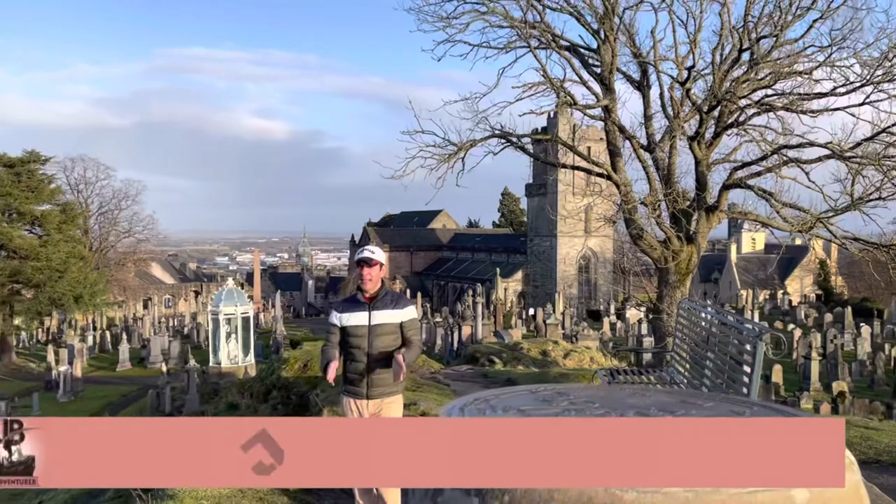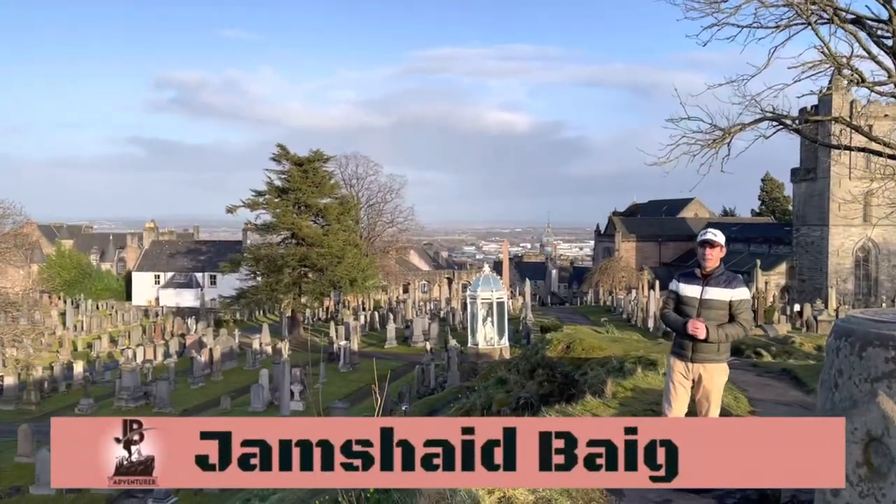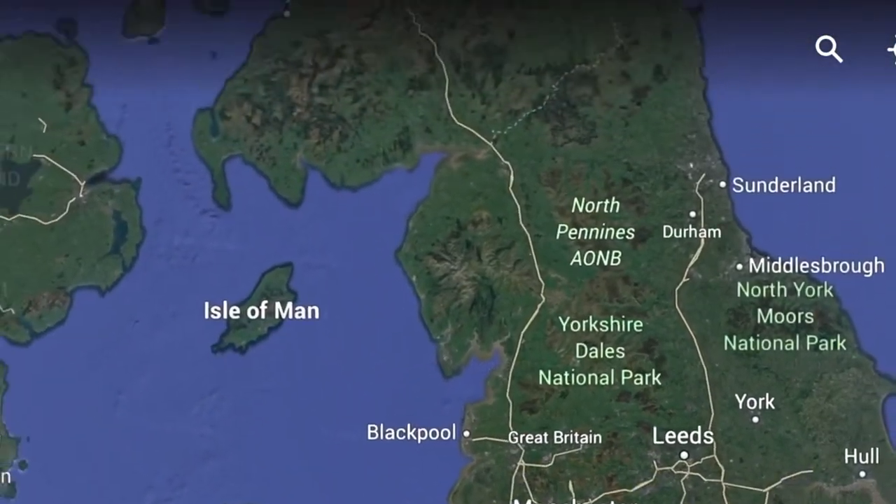Good morning, I'm Jamshed Baig, known as JB the Adventurer, a solo traveler and travel blogger from Manchester, England, with over 30 years of travel experience.